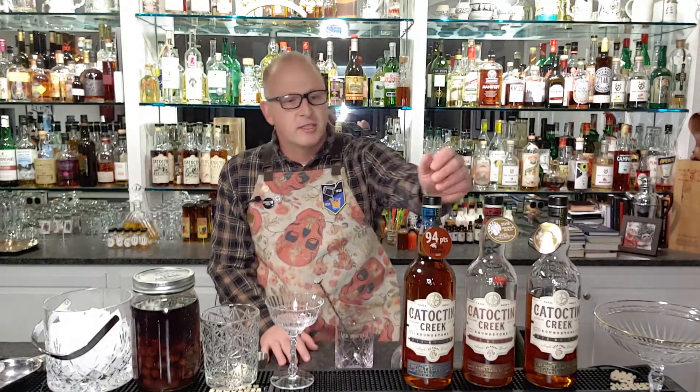We have quite a collection here — many, many bottles that we were given from many industry contacts, more than I could probably drink in my lifetime. Today in Ken's Bar we're going to do a cocktail for you, one of our Catoctin Creek favorites, and then I'll give you a little plus one additionally to it.